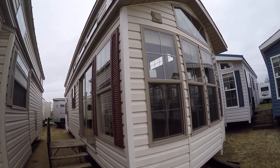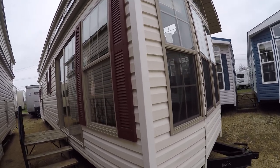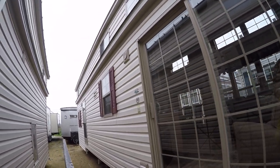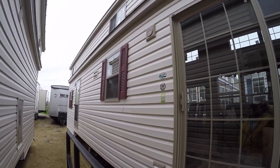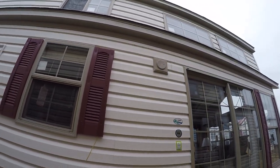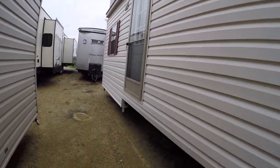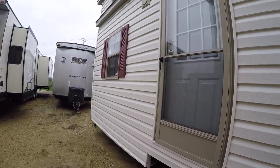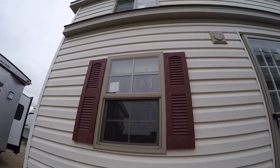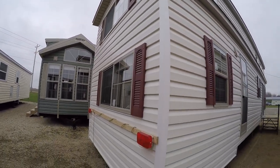This one has the tan window and door package, antique white siding, maroon shutters, and a black roof. There are lights by both of the entry doors. This one has the tall loft — as you can see it's a step-down split loft, so the rear loft is going to be 59 and a half inches tall because of that step. There are shutters on all the windows.